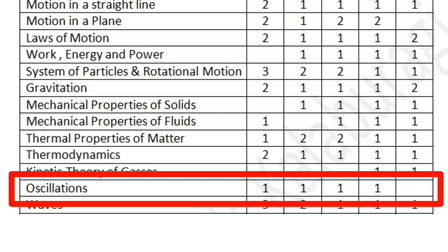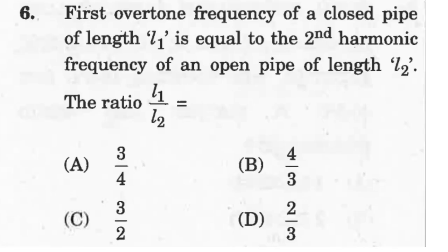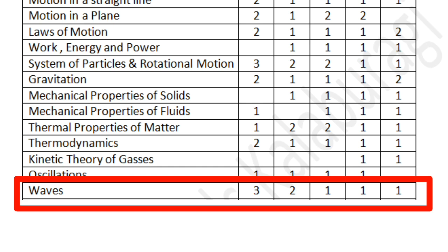In Oscillations, you can get a theoretical question based on simple harmonic motion, or a numerical question based on the simple pendulum or a loaded spring oscillating with a fixed frequency. Expect one or two questions from this chapter. The last chapter is Waves — a large chapter from which you can expect two to three questions on velocity of sound or Doppler's effect. The chapter also introduces harmonics of an open pipe and a closed pipe, and harmonics of a stretched string. Expect conceptual as well as numerical questions from this chapter.